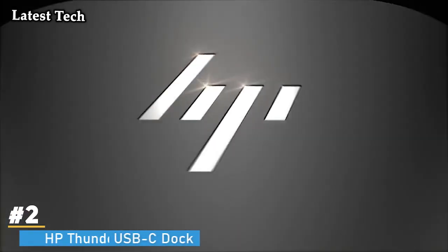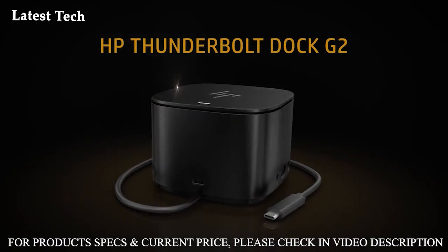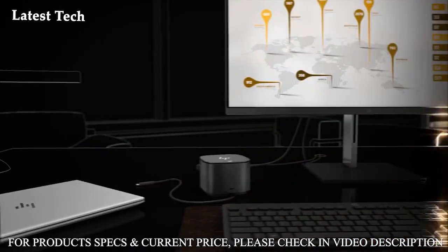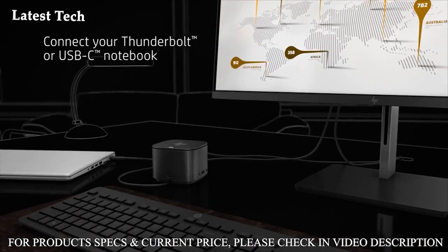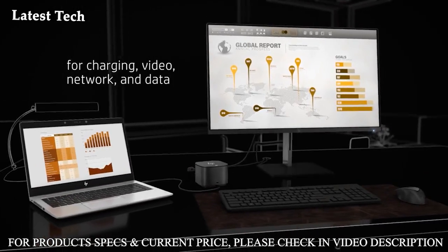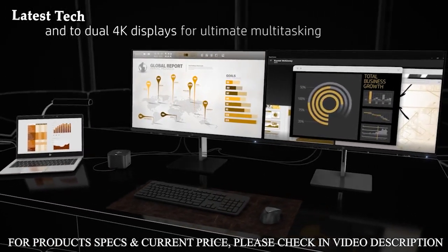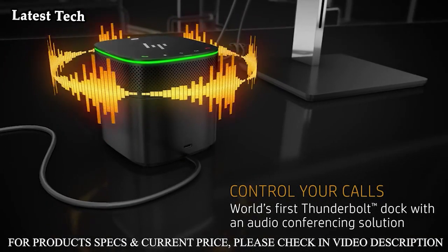Number 2: HP Thunderbolt USB-C Dock — a USB-C Docking Station with Dual 4K DisplayLink for MacBooks, Dell, HP, Lenovo, Asus, MSI, and other Windows PCs, Surface Pro, Surface Book, Surface Laptop, and Chromebooks. Works with USB-C, USB-A, and Thunderbolt 3 for laptops at USB-C speeds, including dual display for all MacBooks. The Dual Monitor 4K Dock provides dual or single 4K at 60Hz via DisplayLink.